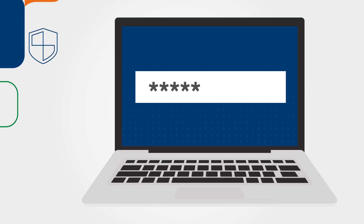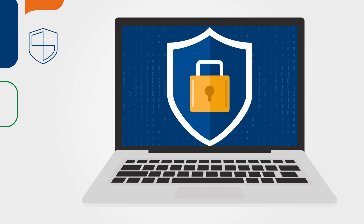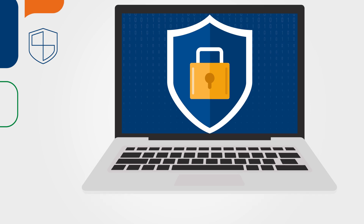With a rise in cybercrime, security matters. With LawPay's secure technology, which exceeds all payment card industry data security standards, you can feel confident that your transactions are always handled safely and correctly.